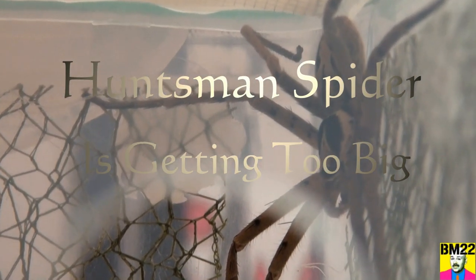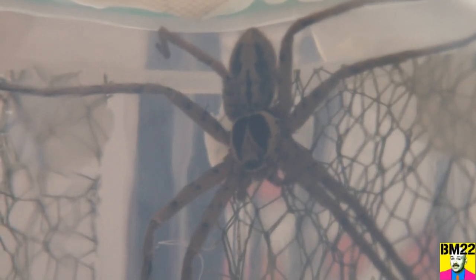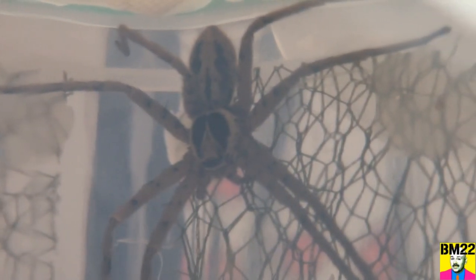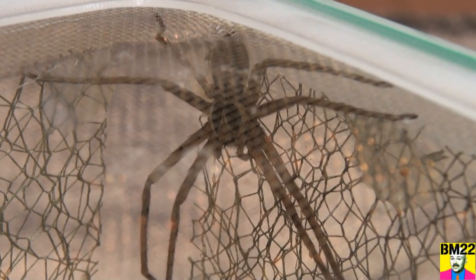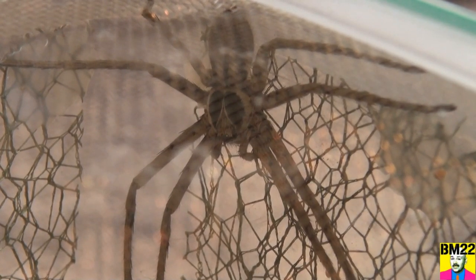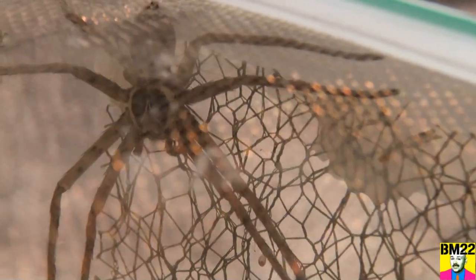Hi everybody, beanmeister22 here. This giant huntsman spider has molted three times and it is now huge. It always was big, creepy, scary, freakishly fast — and now it is outgrowing its habitat.